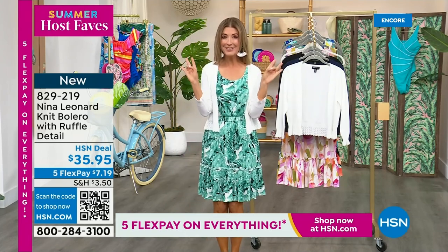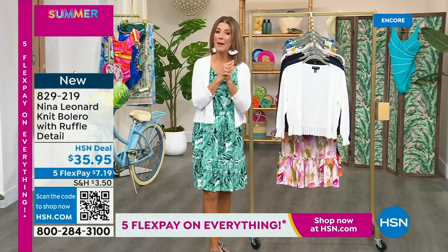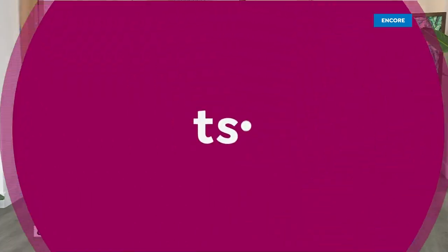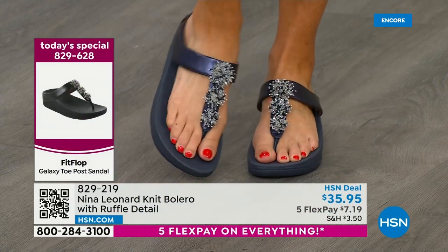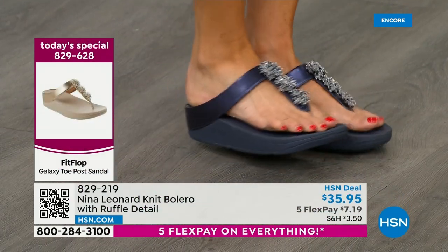I still have my favorite nail concealer and my duo from Kora's. But let me remind you about our Today's Special — the beautiful FitFlop with its wonderful toe post design, that fabulous micro wobble board for comfort, support, and cushion, and that amazing anatomically correct contoured footbed.